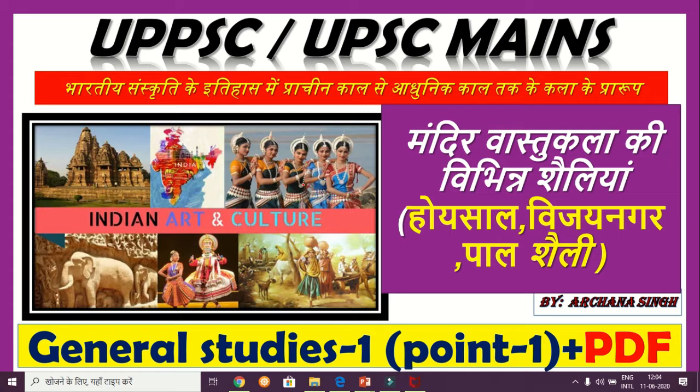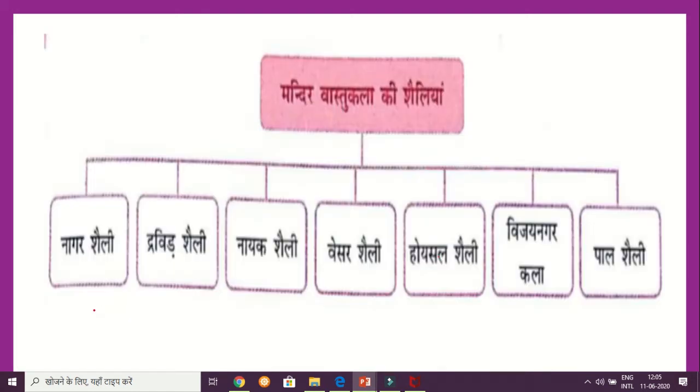Today we will do UPSC — UPSC means for the GS Paper 1. The architecture shailis are the most important topics in the exam. Today we will cover Hoyshal Shaili, Vijayanagar Shaili, and Pal Shaili.